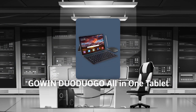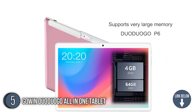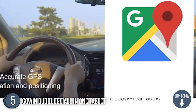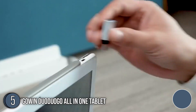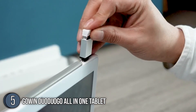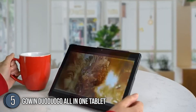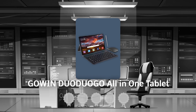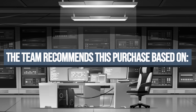The fifth tablet on our list is the GoWin Duo Duo Go All-in-One Tablet. Offering great performance at a price that's just right, this device is the perfect choice for anyone who's looking for a value-for-money tablet. It operates on Android 10 and features a 1.5GHz quad-core CPU that ensures fast and smooth performance. Also, the screen on this 10.1-inch tablet has a resolution of 1920x1200, which gives it a bright, vivid display that makes everything look more real. TrustedShoppingGuide.com has awarded the GoWin Duo Duo Go All-in-One Tablet a 4-badge rating.